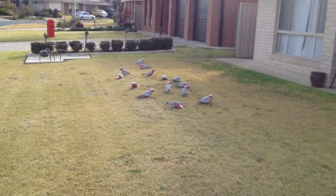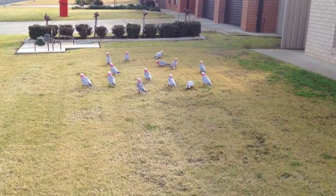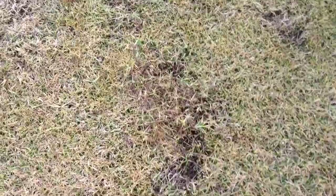This is about half an hour later. I've seen some galahs on the lawn, so I'll show you what they look like and what they've been doing to the lawn. There's some fresh patches they've scratched up.